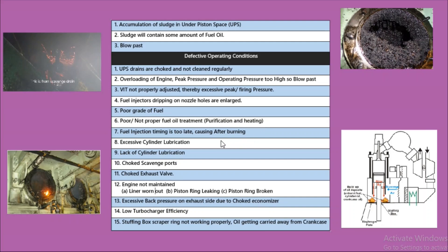The seventh reason is that the fuel injection timing is too late, which causes after-burning. The eighth reason is excessive cylinder lubrication; however, low cylinder lubrication can also cause scavenge fire.